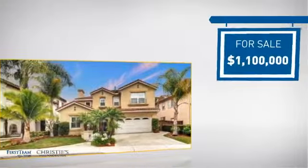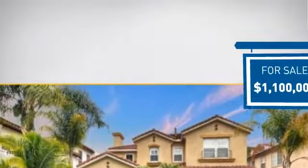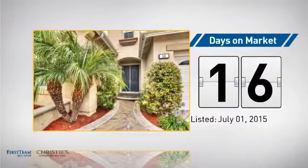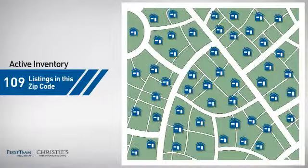Currently listed at 1.1 million dollars, it just went on the market this month. Wondering how it stacks up against the competition? There are now just under 110 homes on the market within this zip code.